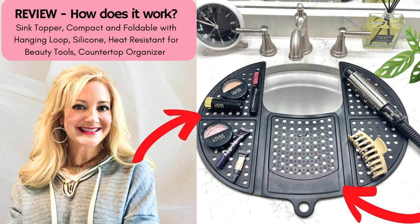Especially if you use hot tools like a hair dryer, curling iron, or a hot brush. It's flexible and sturdy and can hold up to seven pounds. It's the perfect solution for keeping the bathroom organized and clutter-free.